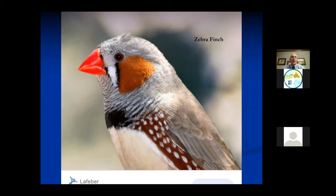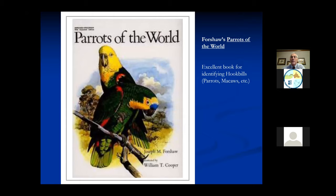The finches and canaries are not the birds that are going to have a relationship with you. This is called Forshaw's Parrots of the World - it's an excellent book with different pictures of parrots, macaws and the big birds. I have this in my practice because sometimes they'll bring a bird in and the people don't know what kind of bird they have, and sometimes even I have to look it up. It's an inexpensive bird book - a very good book to have on the shelf for identification.